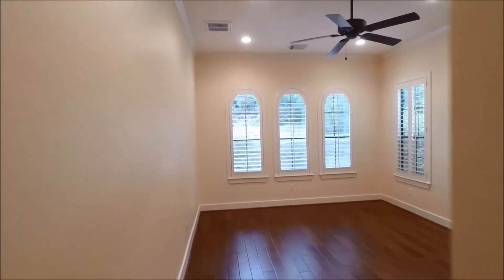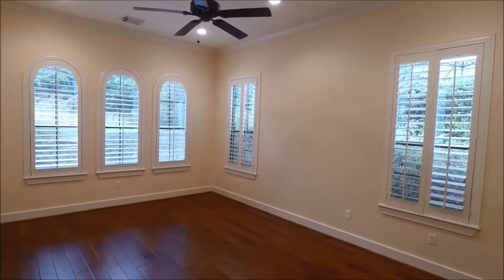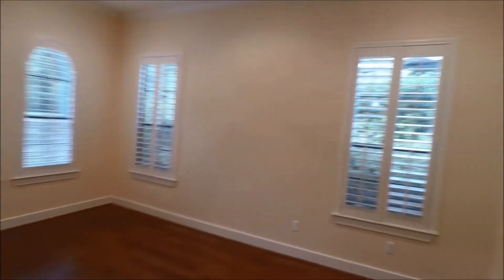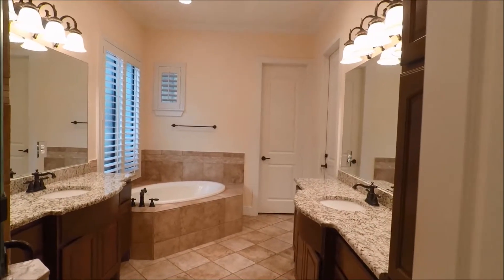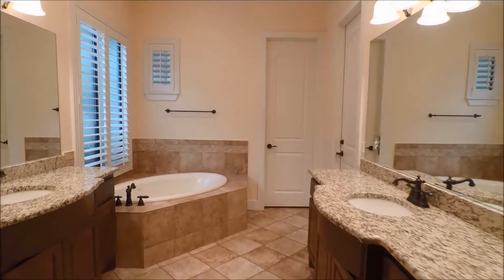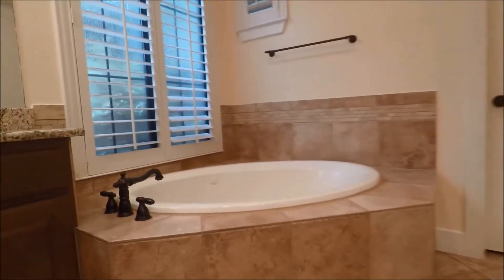The master suite — note the continuation of the beautiful floors through here, recessed lighting, shuttered windows. We'll rotate to the right and take a look in the master bath. The master bath features two separate vanities, granite countertops, all tiled flooring, garden tub, walk-in closets, and a walk-in shower.